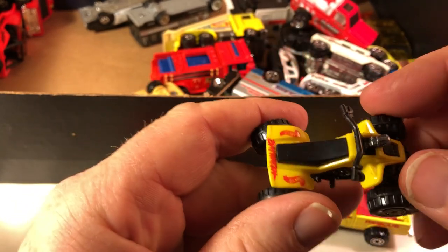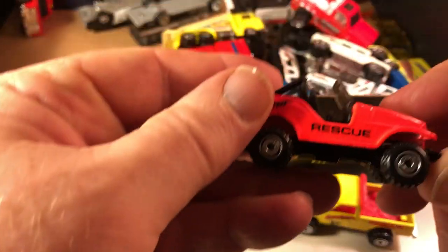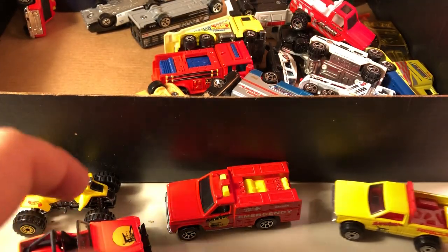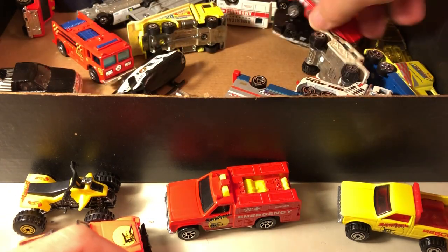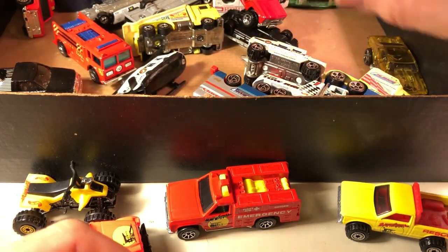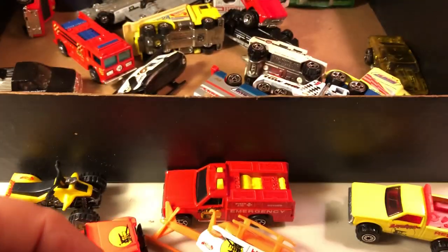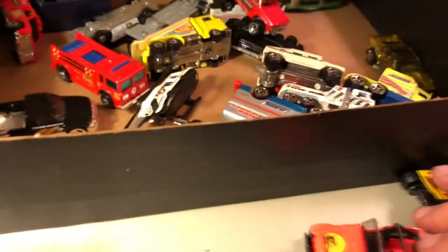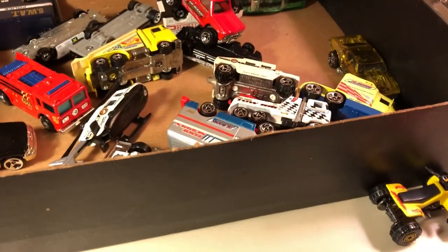I believe this was also from Baywatch. They had a helicopter, so one, two, three, four, and the helicopter's five — and that was the Baywatch five-pack. Other than the fact that I took them out of the package, these have never been played with, run down a track or anything of that nature.